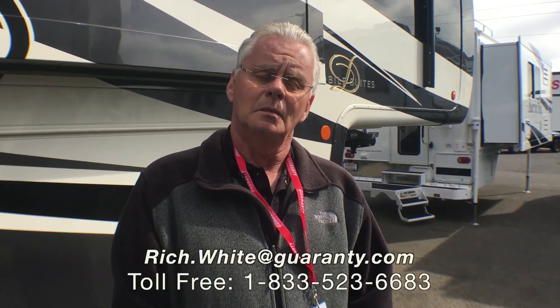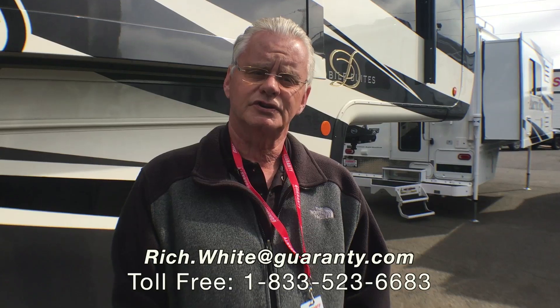Folks, there are a lot of features to go over on this and I'm not going to cover them all in the video. We invite you to come in and take a look. We've got a very good selection of DRVs in stock right now. Please give me a call if you have questions — Rich White, Guaranty RV, at 541-521-8914. Thank you for your time.